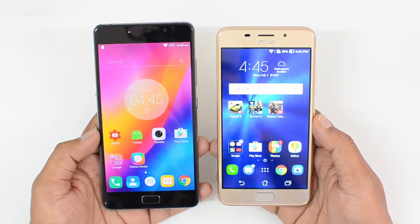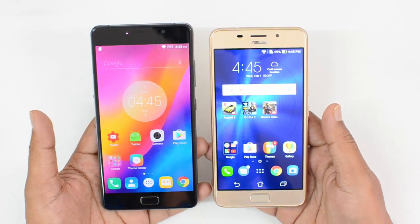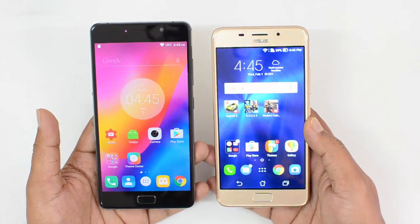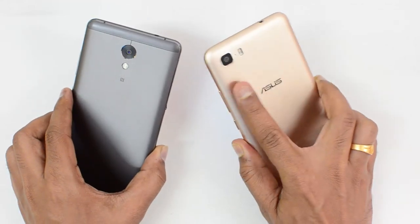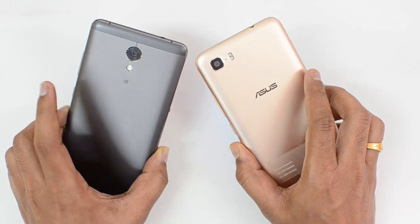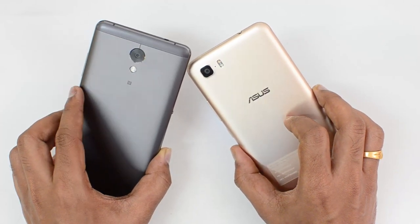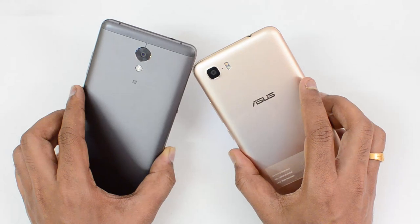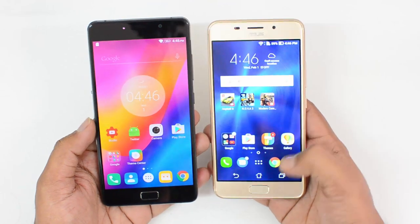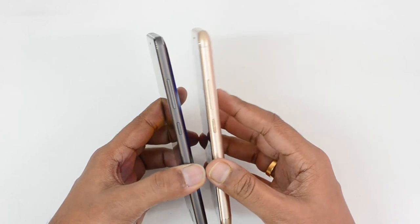First up, design and build quality. As you can see, both are quite decent looking devices. The Lenovo P2 has a 5.5-inch display while it's 5.2 inches on the Asus Zenfone 3s Max. The Zenfone 3s Max has curved edges on the rear panel while the Lenovo P2 has tapered chamfered edges. The finishing looks slightly better on the Lenovo P2, giving a premium feel. Both devices have a front-facing fingerprint scanner and power and volume keys on the right side.